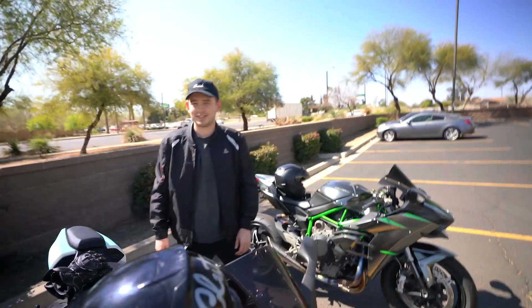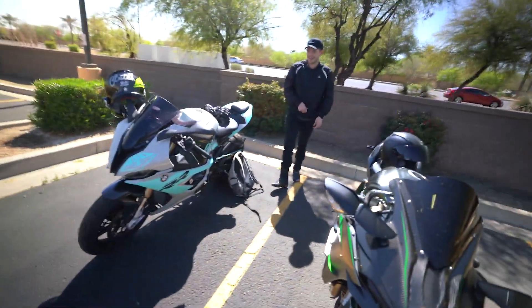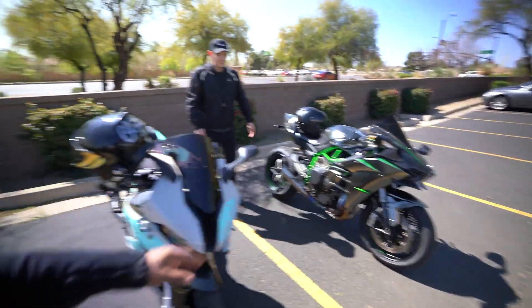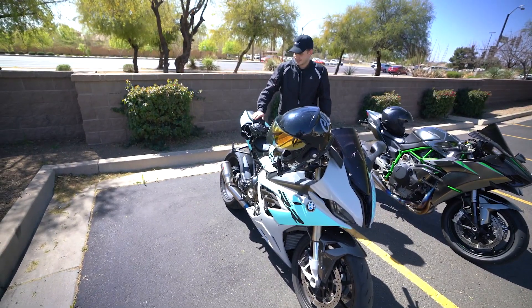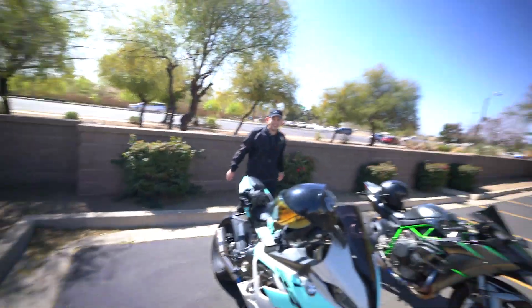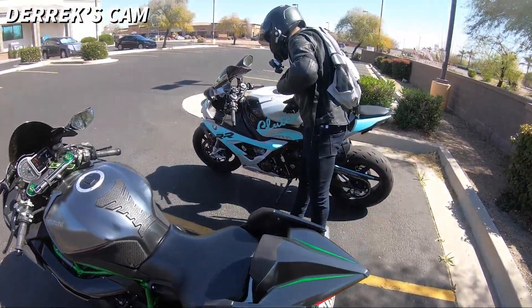Moto vlogging is so difficult — this stuff's hard. Maybe this one will be like a hashtag joyride or something. We're gonna take the bikes out, go grab some lunch, and see what we can do. Hopefully we don't get pulled over — no cops, and it's a good day. All right, and we're live baby!